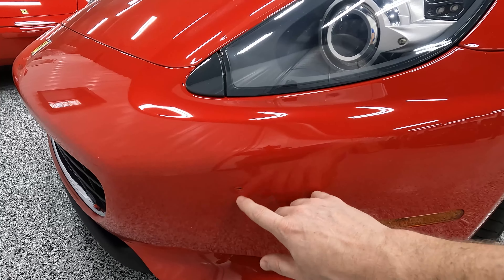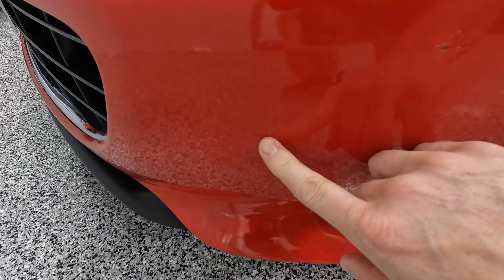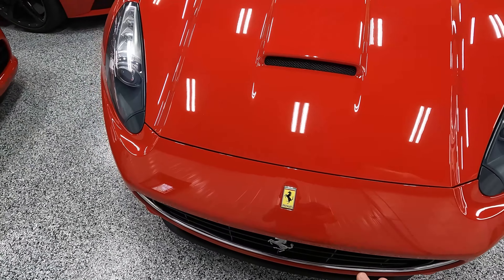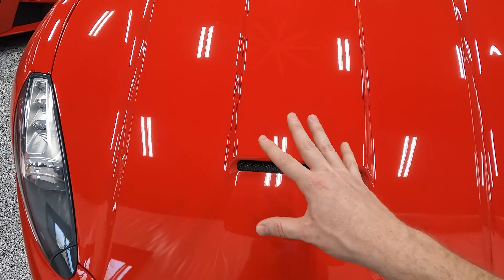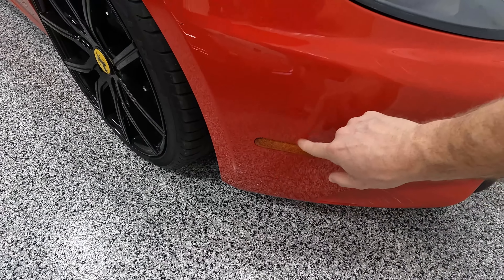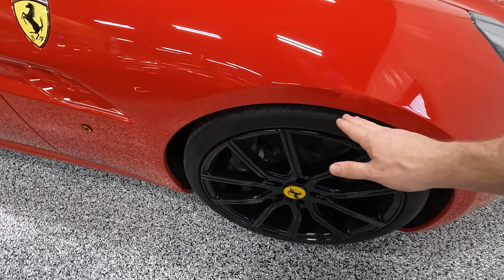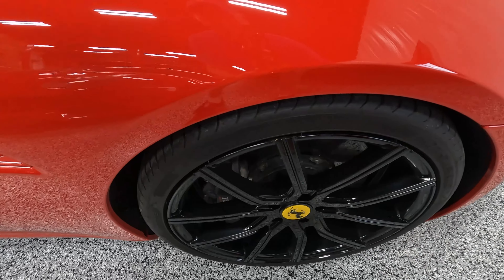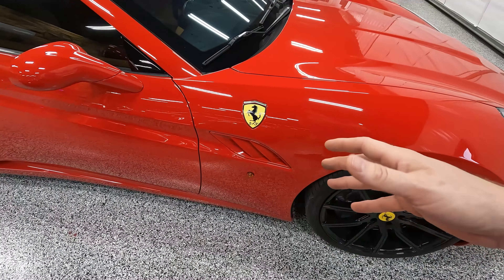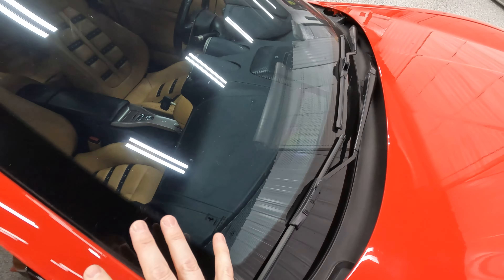Let's go over the car and then take it out for a spin. This particular example is a 2011 with aftermarket wheels — the black wheels really make the California stand out, and with the dark tint it looks absolutely fantastic. There are a few small imperfections: a couple of little paint chips, pretty small. The paint is in pretty good shape overall — probably could use a light paint correction but nothing heavy. The headlights are clear.